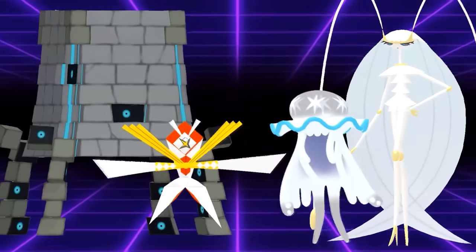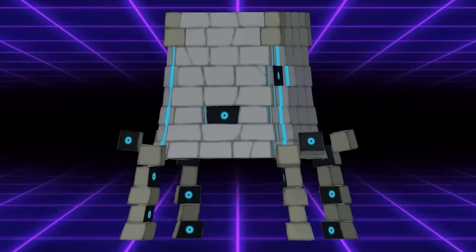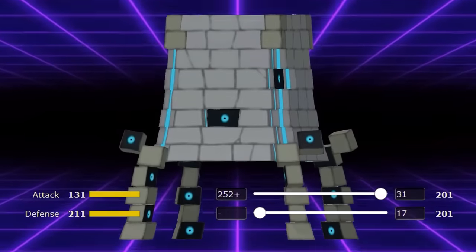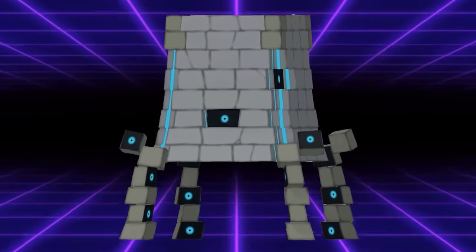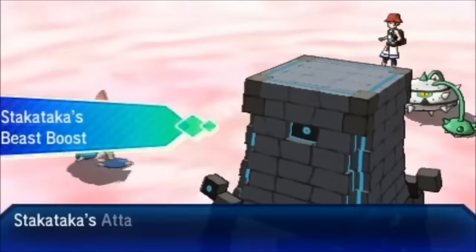Since the Ultra Beasts have an ability that boosts the user's highest stat after each KO, there are some cool things they can do with IV manipulation. Stakataka would on occasion run 17 defense IVs with a Lonely nature. This lowers its defense stat to be equal with its attack stat, so its ability Beast Boost would boost attack over defense — this was the only way to get Stakataka to boost its attack with each KO.